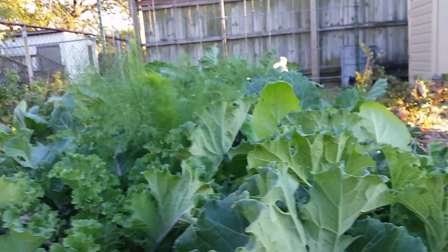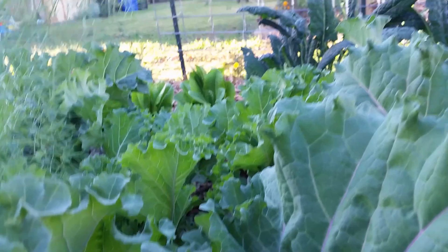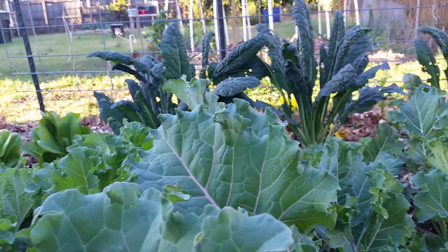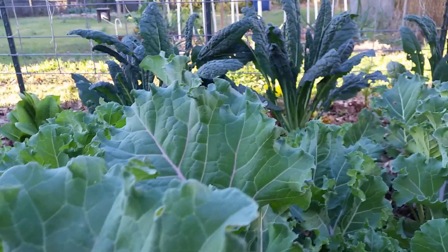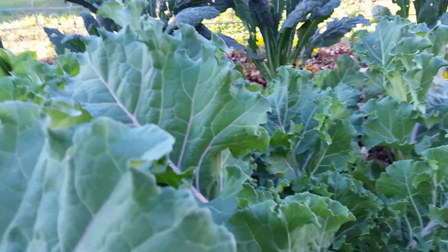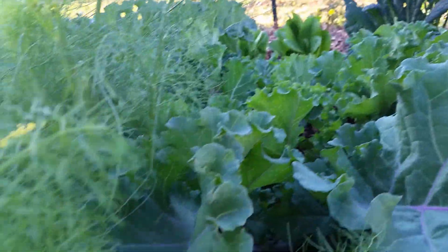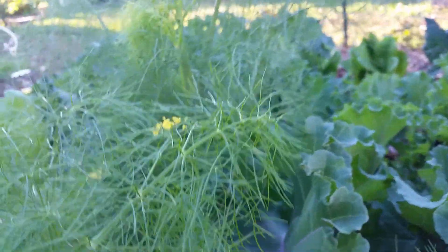So I've been able to stay on top of plucking the caterpillars off. I haven't really had much to come out and videotape because I've just been waiting for everything to grow, and grow it has been doing.